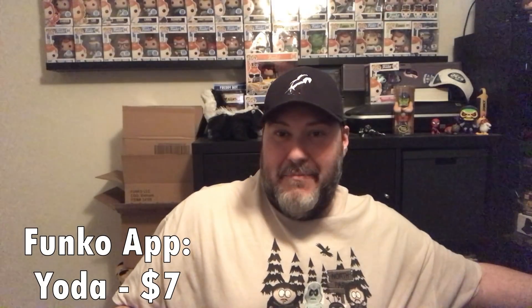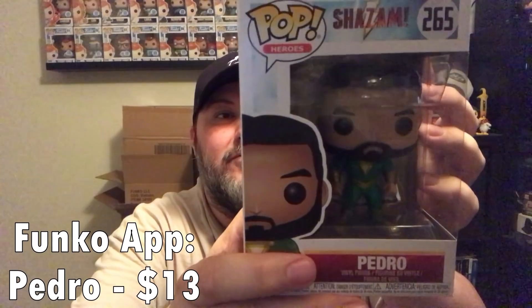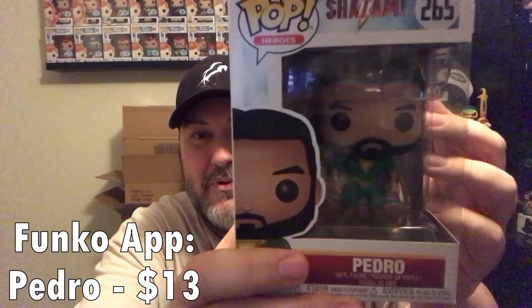I probably already have the Yoda Christmas edition — I think I did buy that — so that'll be up for trade or sale. I'll put the information down in the description if you're interested. Pop number three is Pedro from Shazam.